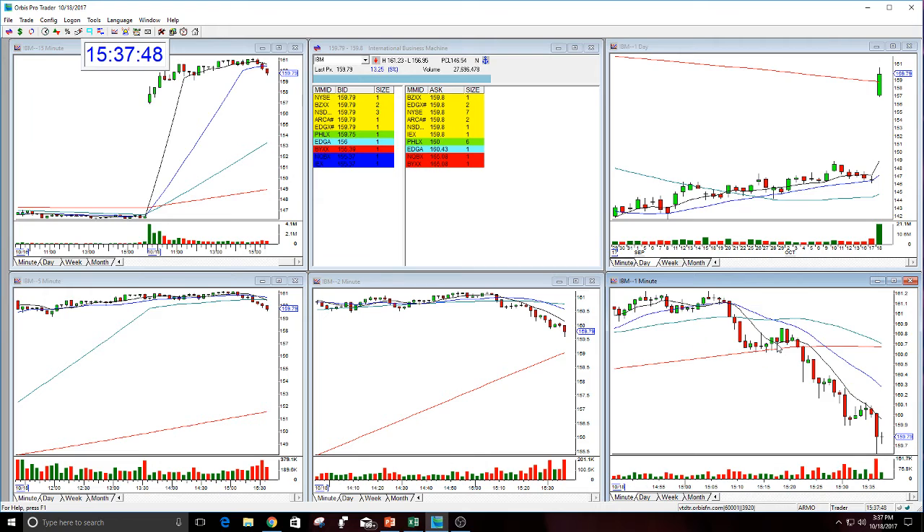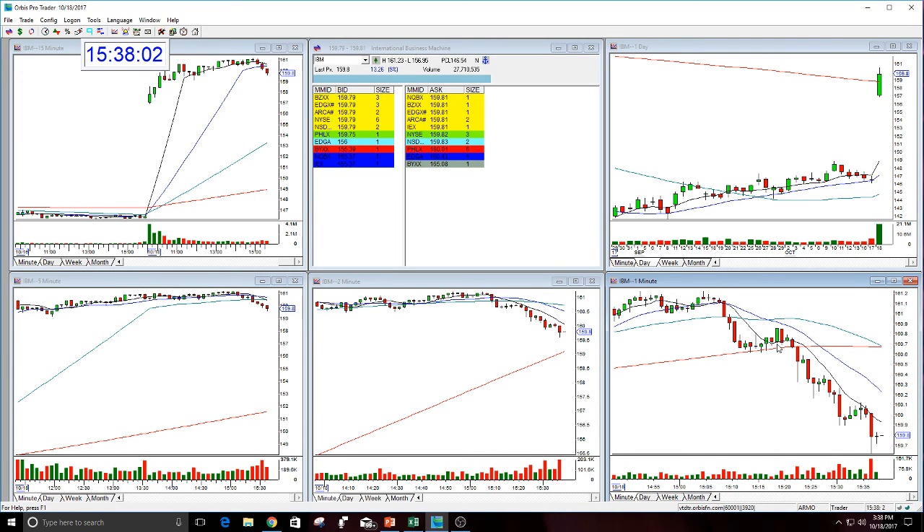Can't complain, and it's definitely earnings season. Congratulations to everyone that did this trade in the morning — a nice, quick, big, fat trade. Really good stop. 60 cents in IBM. You can't beat it. Can't beat that with a stick. And a really good day, almost a $2 move.